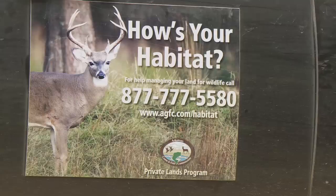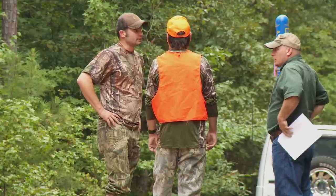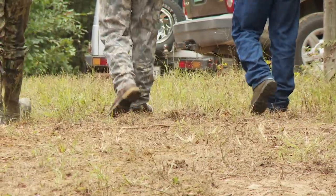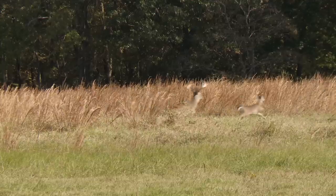The Arkansas Game and Fish Commission's Private Lands Program helps landowners achieve their management goals. Nine private lands biologists cover the state — they consult with landowners, help arrange funding through conservation programs, and provide technical assistance. Whatever your goals are, the job of a private lands biologist in Arkansas is to go out, look at your property, evaluate what you have on the ground, understand your goals, and give you a plan to get from where you are to where you want to be. No matter where you want to be, it all starts and ends with good wildlife habitat.